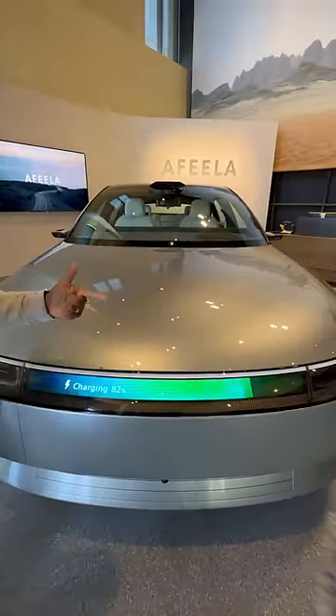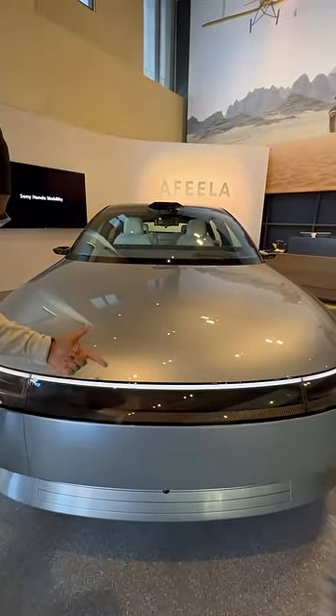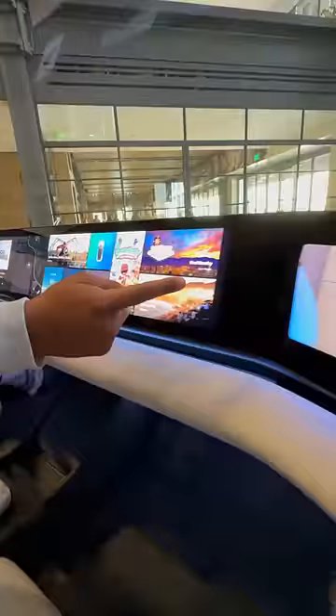Right in the middle you get a digital display that can show your charging status or things like the weather. Inside you get this giant glass roof, and your seats are going to be environmentally friendly.